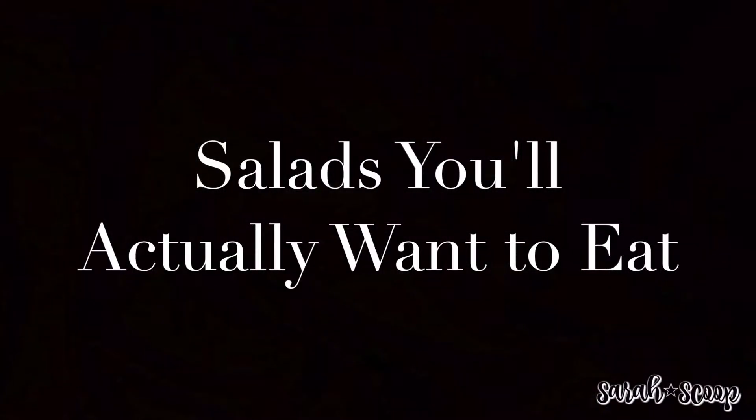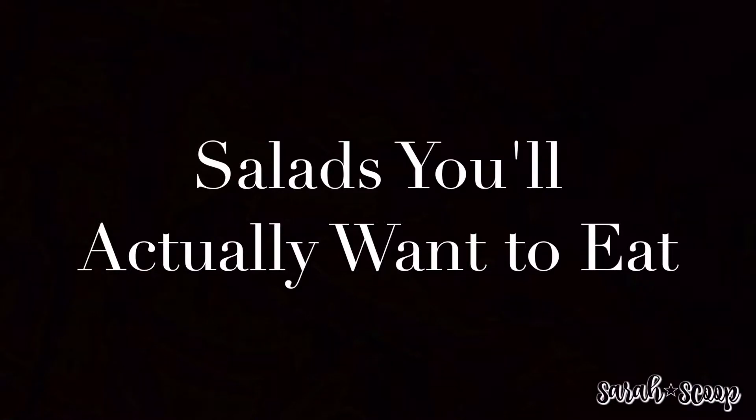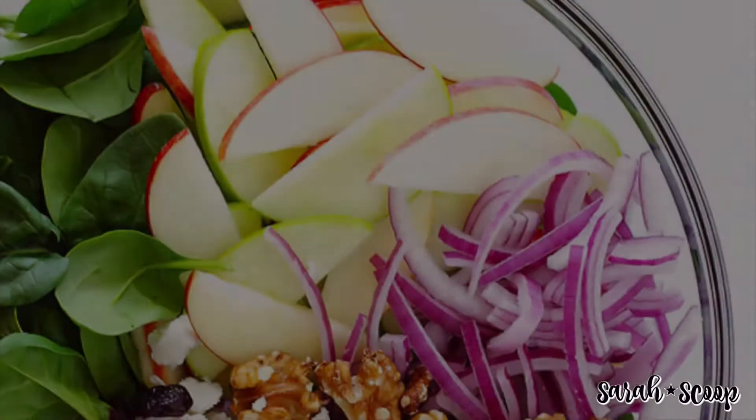We all get tired of the classic lettuce in a bowl with some cucumbers and croutons thrown on top and some dressing drizzled over. And with the new year rolling in and the resolutions that come with it, there's the common goal of eating healthier. Instead of eating a bland salad that is almost painful to put down, I've compiled a list of five salads that you'll actually be excited to eat.